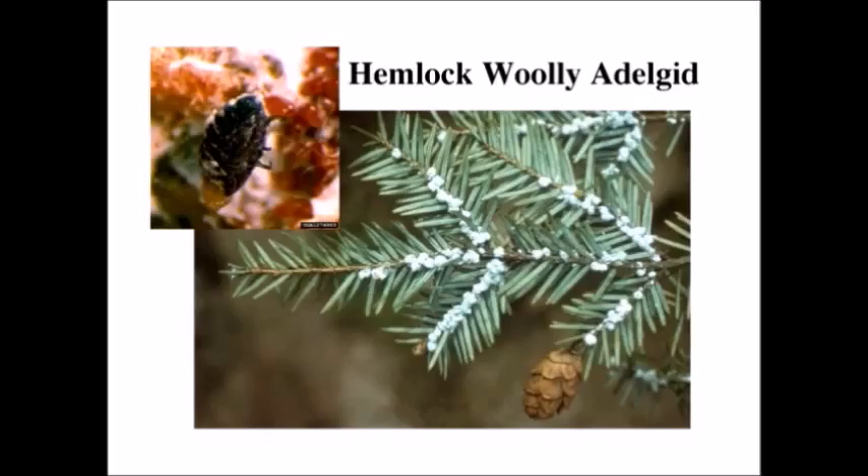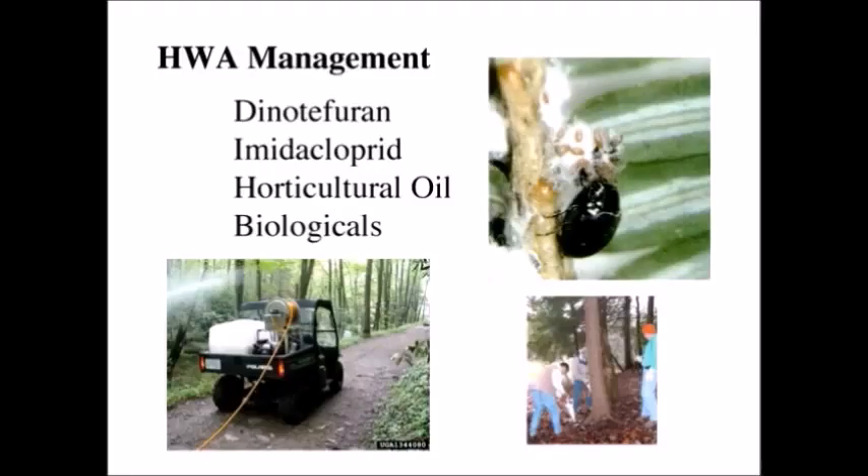The hemlock woolly adelgid is not exactly a defoliator — it's not a caterpillar. It's an introduced insect that has been moving down into the state wherever hemlocks are found. It's a bit like an aphid, but it likes to stay protected in a woolly material that protects it from predators and somewhat from pesticides. It can kill a tree — totally defoliate it — and since this is a major forest tree along the Appalachians all the way up north, this is quite a serious thing.